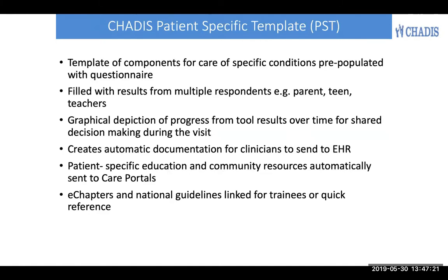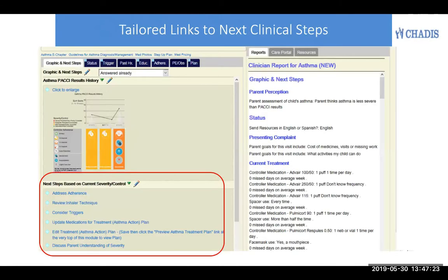For your trainees, there are e-chapters and national guidelines, which are also useful for your quick reference. Here's an example of a patient-specific template for asthma, where you can see at the top the two tabs for the different areas of evaluation that are important to the care of asthma. Here's a graphic display.